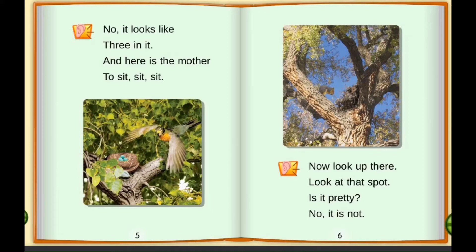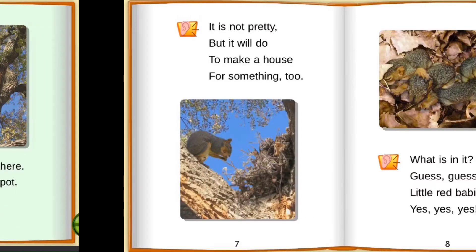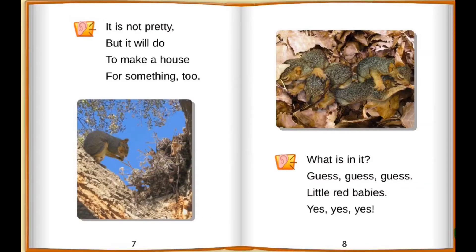Now look up there. Look at that spot. Is it pretty? No, it is not. It is not pretty, but it will do, to make a house for something too. What is in it? Guess, guess, guess.